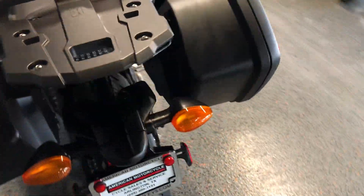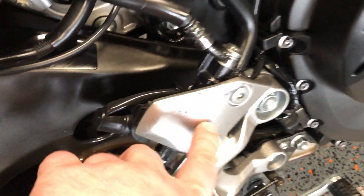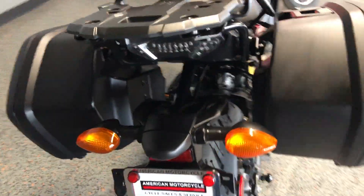There are some scratches right there, and this saddlebag has got a little bit — not too much. The passenger grab rails and luggage rack are there. Some chips right there on that one. The LED tail light, swing arm spools. The rear tire is good.